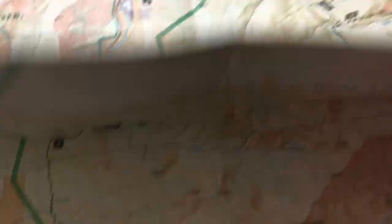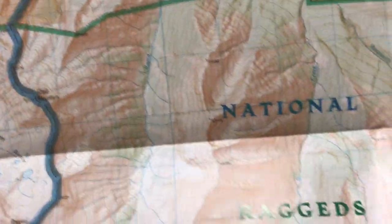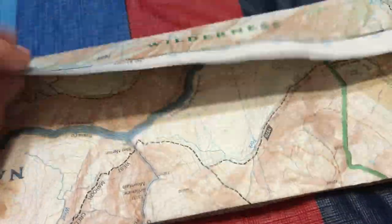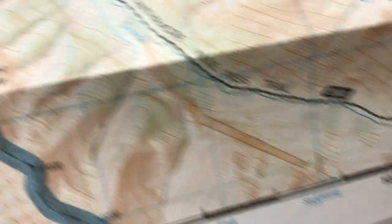It shows land ownership — who owns the land. In this case, National Forest for most of this map, along with wilderness area. The shaded relief is very nicely done. These maps are made with a Geographic Information System, or GIS. They use a lot of ArcGIS from ESRI in making these maps.